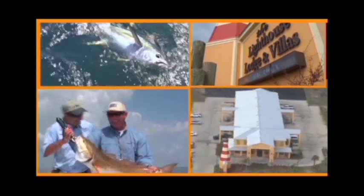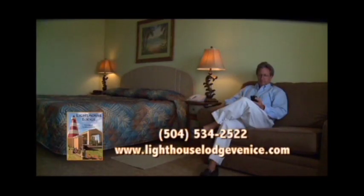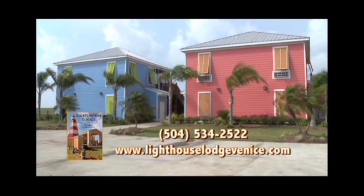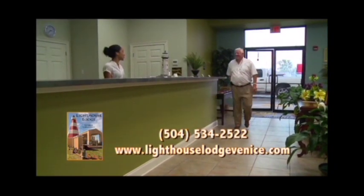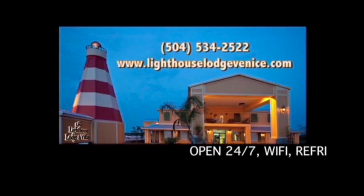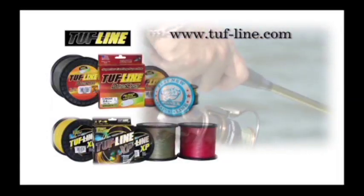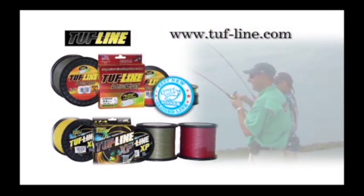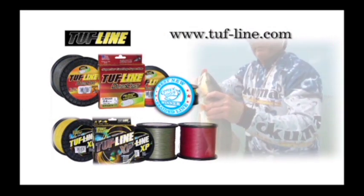The best fishermen know that Venice, Louisiana is the place where you catch fish, and Lighthouse Lodge and Villas is located just minutes from Venice's marinas. Stay at Lighthouse Lodge and enjoy brand-new Bahamas-style rooms with all the comforts: satellite TV, Wi-Fi, refrigerators, and microwaves. Or stay in our condo-style villas with your own kitchen and room for the family. Our staff is here to make your stay in Venice a great one — escape to Sportsman's Paradise at Lighthouse Lodge and Villas. Tough Line is the leader in high-performance premium braided fishing line: compact, small in diameter, longer cast, higher abrasion resistance, and zero shedding. Ask for Tough Line today at your local tackle dealer.